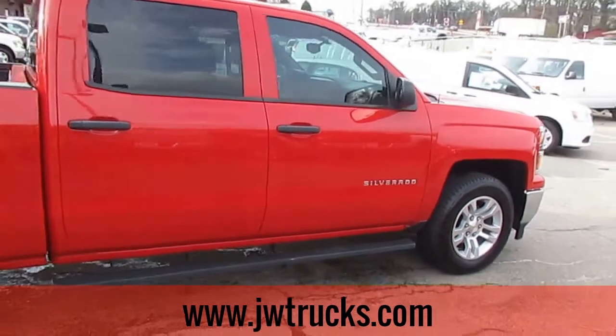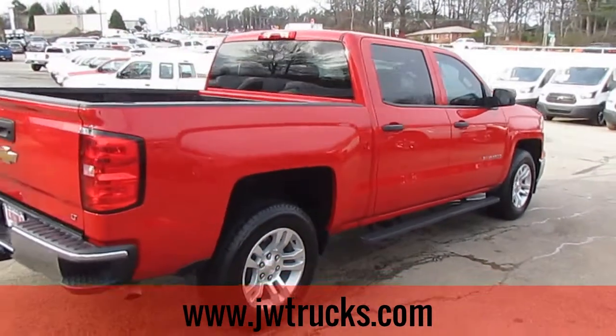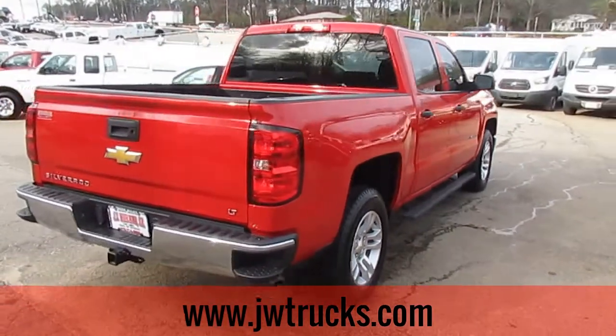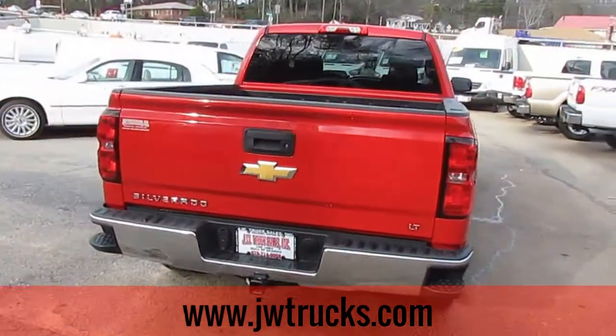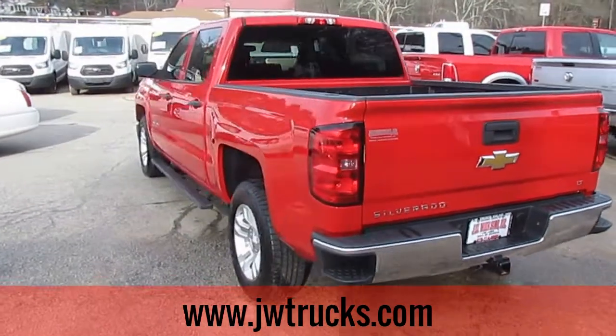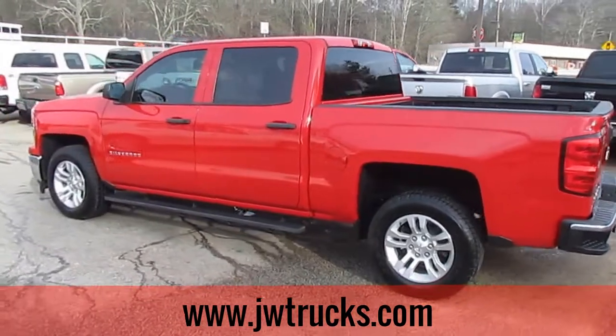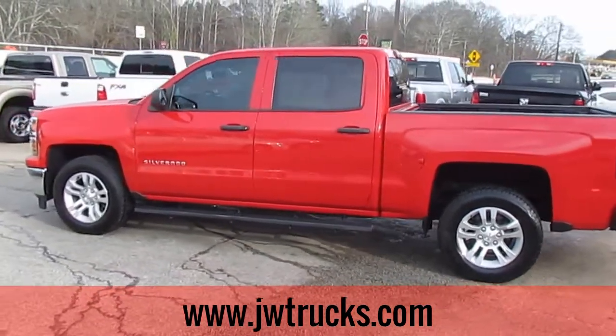This is two-wheel drive and has 16,000 miles on it. If you'd like to check out more or take this truck for a spin, come on down to 5000 Nelson Brogdon Boulevard in Sugar Hill, Georgia. You can always get us at our website at jwtrucks.com, but no matter what you do, come on down and check out our great selection.